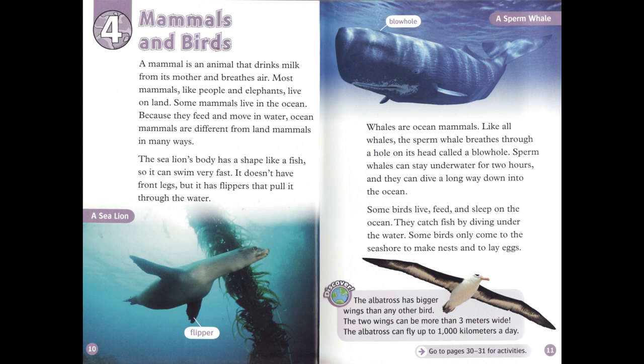Chapter 4: Mammals and Birds. A mammal is an animal that drinks milk from its mother and breathes air. Most mammals, like people and elephants, live on land. Some mammals live in the ocean. Because they feed and move in water, ocean mammals are different from land mammals in many ways.